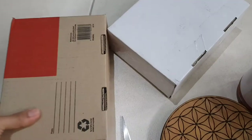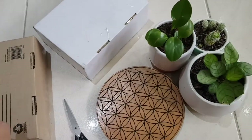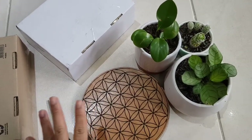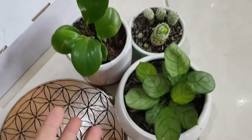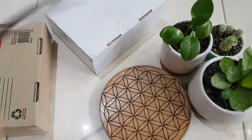So these are the two boxes that arrived today, and also some plant babies for aesthetics. We're gonna open them and see what we have.